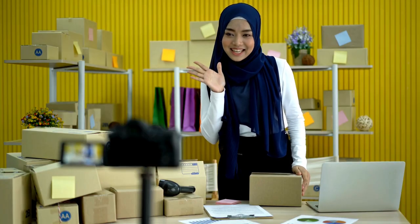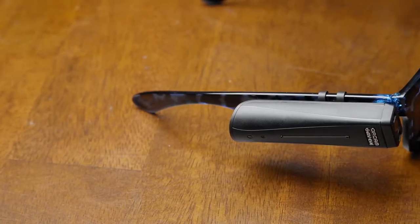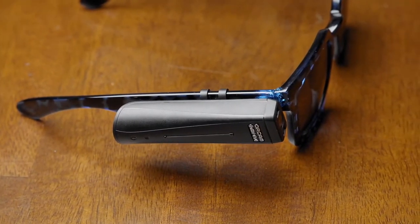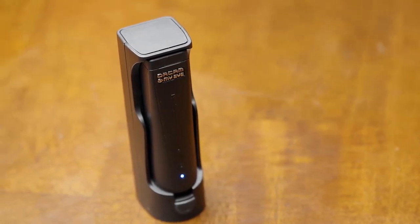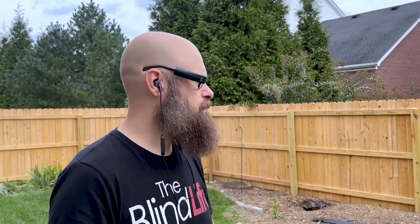Best Accessibility Product: OrCam MyEye Pro. Camera-based gadgets with object recognition can make life a little easier for people with low vision who may find it challenging to read text or identify objects. OrCam's MyEye Pro is a wearable camera module that can be attached to any pair of glasses. The MyEye Pro can read text, identify objects and faces, and tell the wearer what it sees via an onboard speaker or paired Bluetooth headphones.